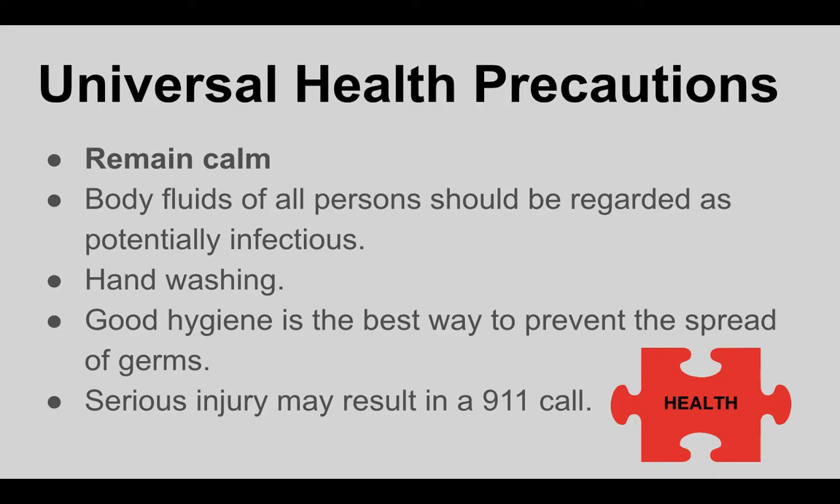A message on universal health care. There are some universal procedures that we ask everyone to follow. Remain calm. If there are bodily fluids exposed, they should be regarded as potentially infectious, so be very careful not to put yourself in a position of facilitating any exchange of bodily fluids. Make sure that you wash your hands regularly — practicing good hygiene is the best way to prevent the spread of germs. In the event of a serious injury, we would call 911. We're very fortunate at La Costa Heights to have Miss Susie, our health tech, on campus full-time. She is a wonderful support, and should anything come up, we will absolutely call upon her.